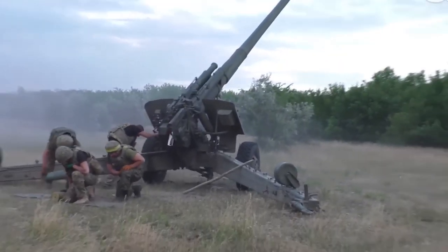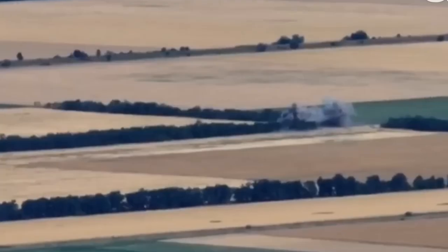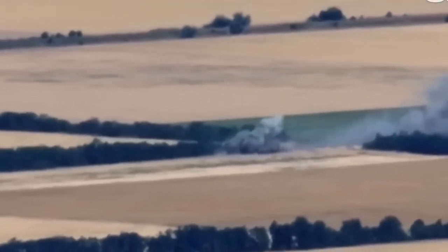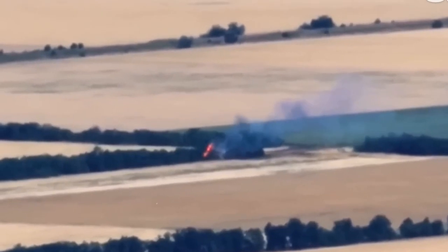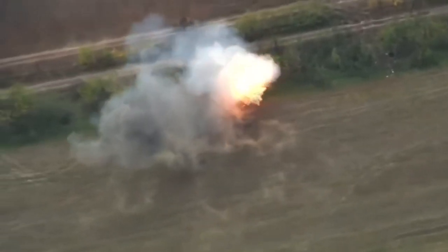A video showing a Russian howitzer being destroyed by an attack by Ukrainian troops began circulating on social media. The clip shows Russian soldiers fleeing the area before an artillery shell from Excalibur, a high-precision GPS-guided munition, destroys a howitzer hidden in the trees. A Ukrainian arms tracker posted the video today and it has been viewed more than 80,000 times so far.